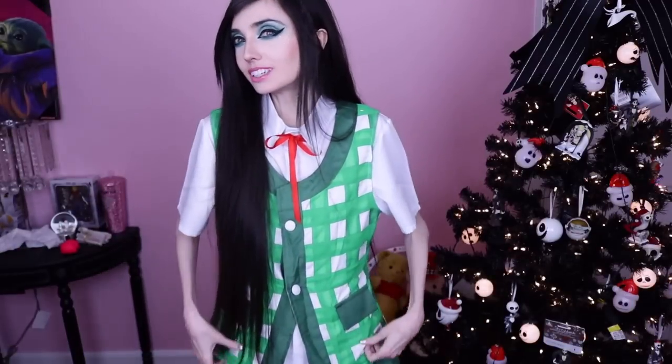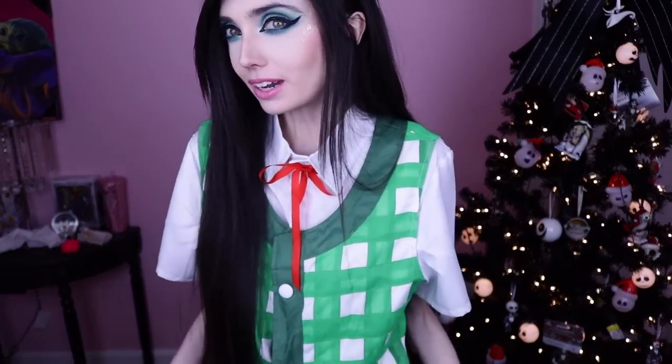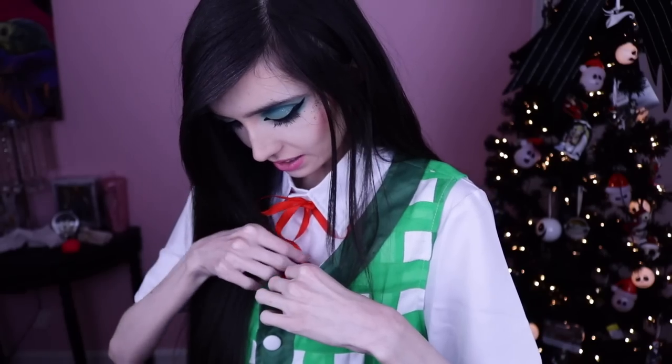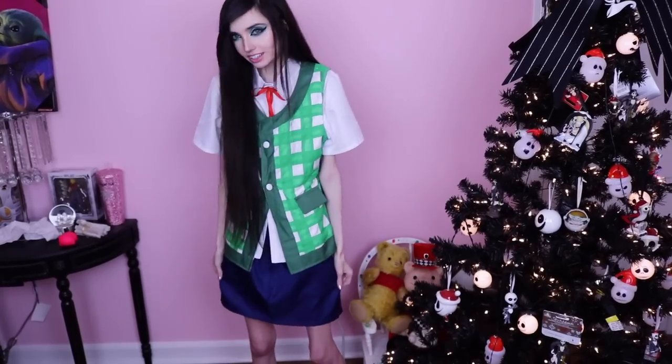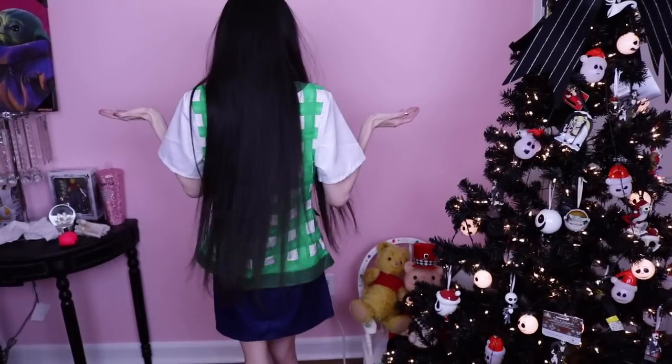As you guys can probably tell, this outfit is fully inspired by Isabelle. It's just an outfit I found on eBay a while ago, and when I heard about this ColourPop collection, I just knew this would be the perfect time to wear it. It has Isabelle's top — it looks just like hers with the checkered green and white. It comes with a white shirt underneath. It also came with a ribbon that was a little on the long side, so I cut it and tucked it in so it looks shorter, like how Isabelle's actually is. And then it comes with this cute little navy skirt — pretty much just like Isabelle's outfit.